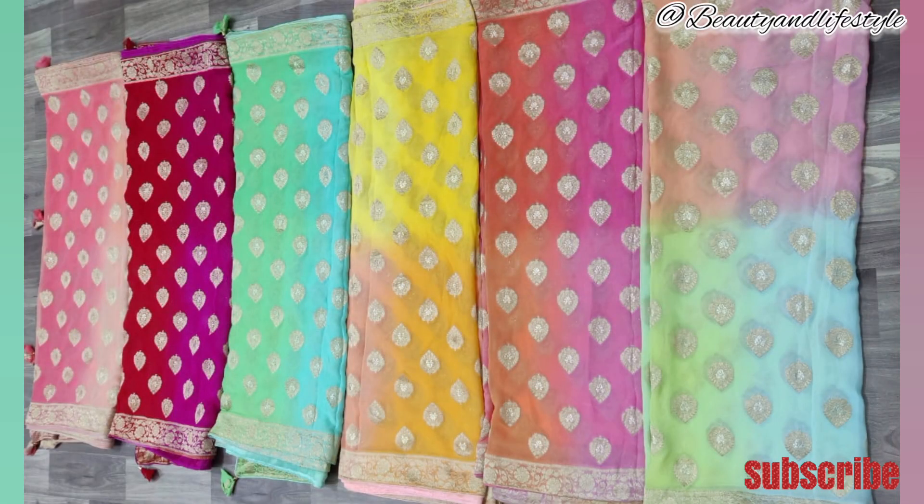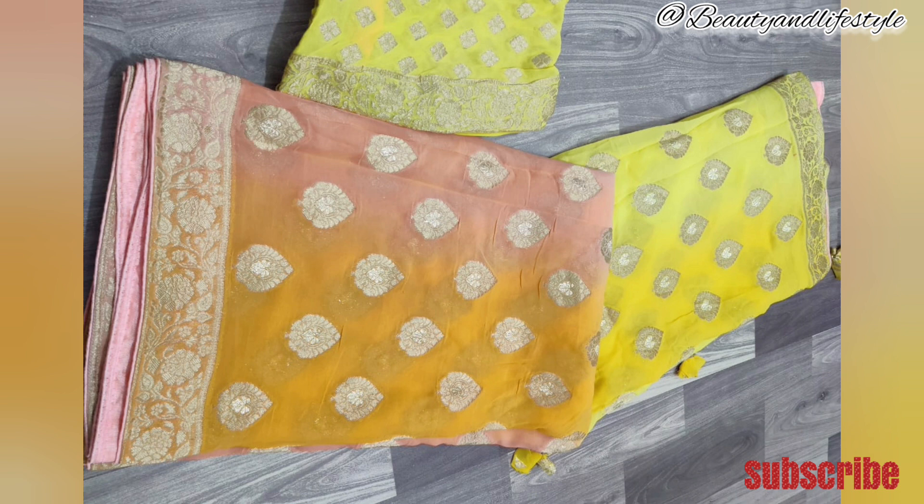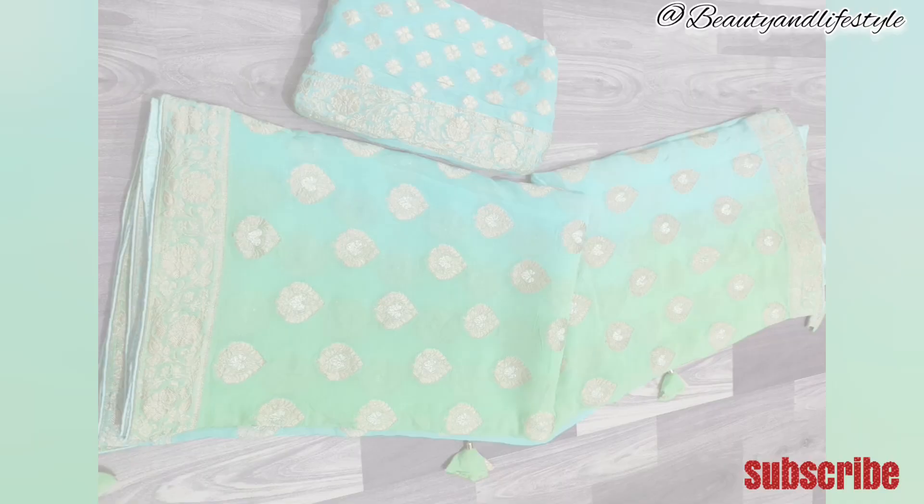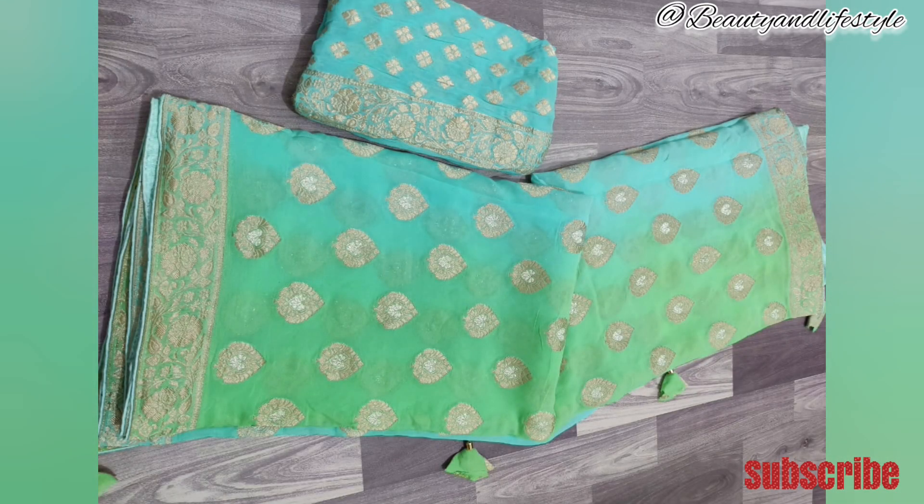The beautiful contrast blouse complements the saree perfectly, giving you a complete and stylish look. Designed for those special occasions, this saree is sure to turn heads. Its graceful and timeless design makes it a perfect choice for weddings, parties, and any festive celebration. The high-quality fabric and fine detailing make this saree a true value for money.